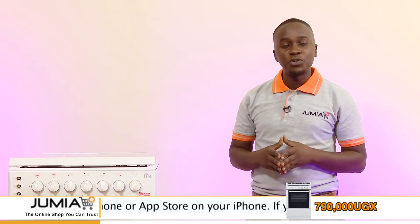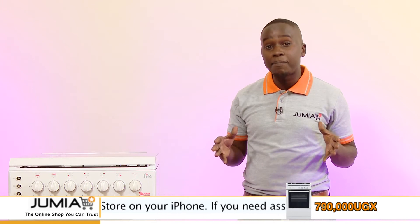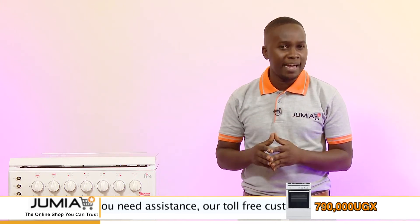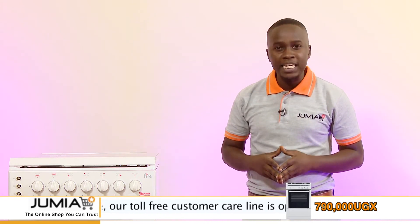Do it the easy way: go on our website Jumia.ug or through the Jumia mobile app, and Jumia will deliver to you no matter where you are in Uganda. All you have to do is pay through MTN mobile money,